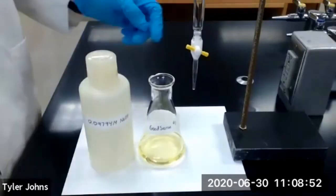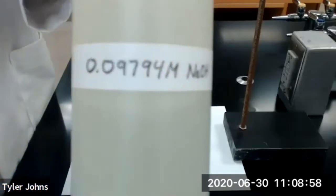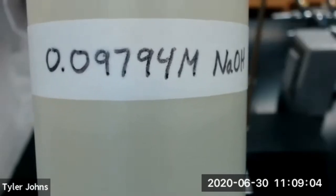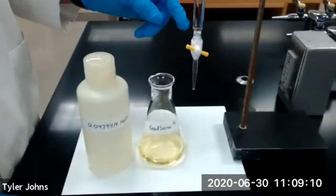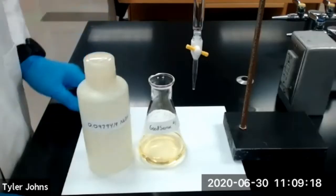I've gone ahead and prepared our burette by washing it with soap and water and then rinsing it with some of our previously standardized 0.09794 molar sodium hydroxide solution. I then dumped that wash in our waste beaker and refilled our burette with the same standardized sodium hydroxide solution. We are now ready to begin titration.